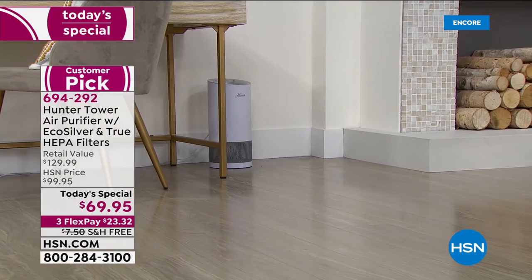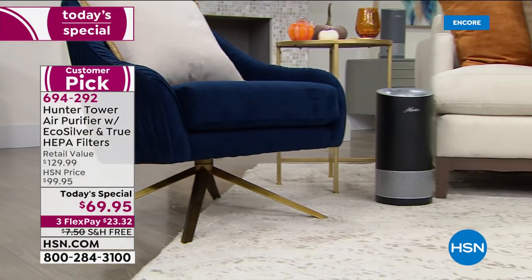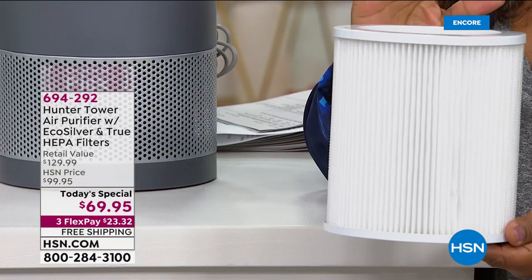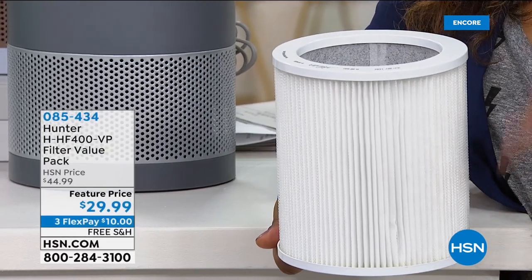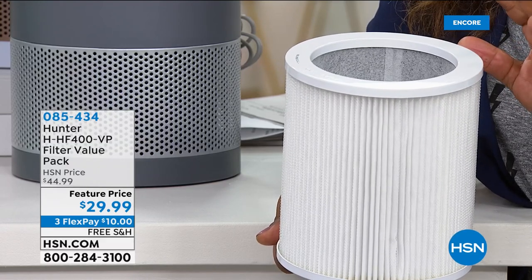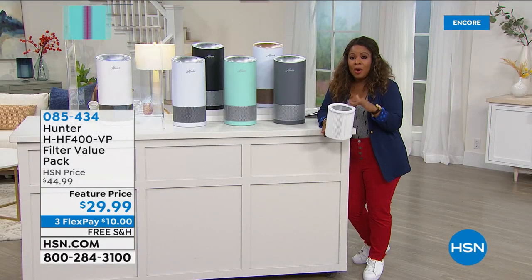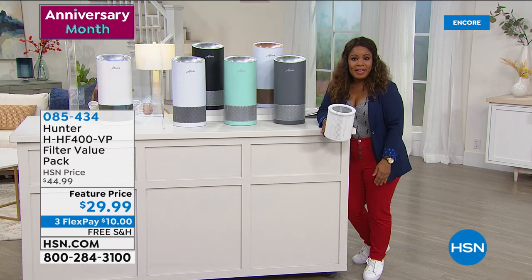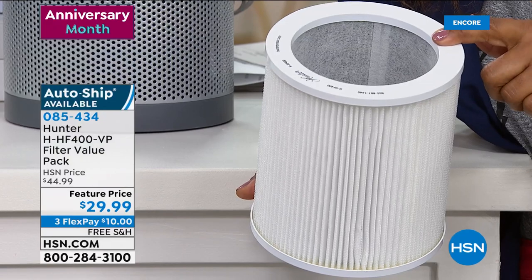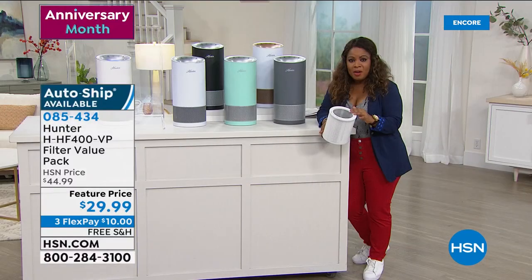What I'm holding is an extra pre-filter. When we presented this back in March, we had already sold out of the extra pre-filters early in the day. You can buy them as a one-time purchase or on auto-ship — just once a year. You can pick up an extra one tonight at $29.99, shipped free on three credit card payments. Definitely add extras to your shopping cart.